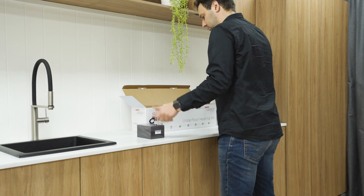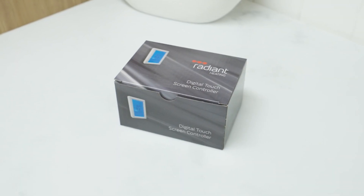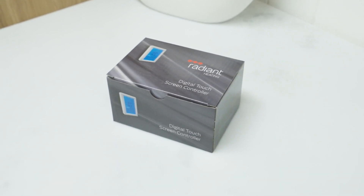You also have full control over the temperature settings. Most of our systems come with a programmable thermostat, allowing you to set the ideal temperature for the different times of the day.